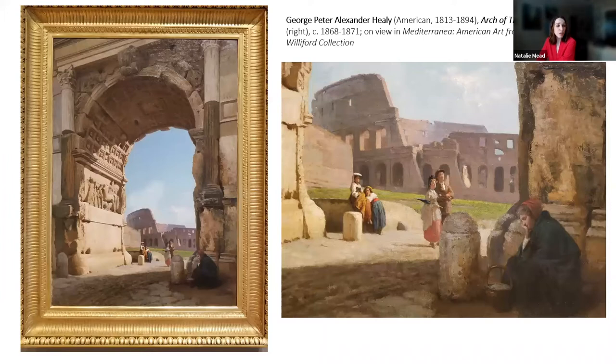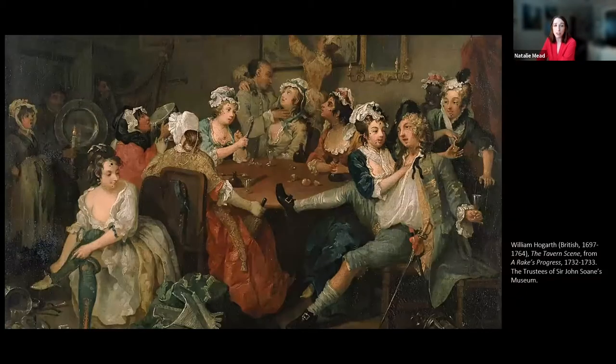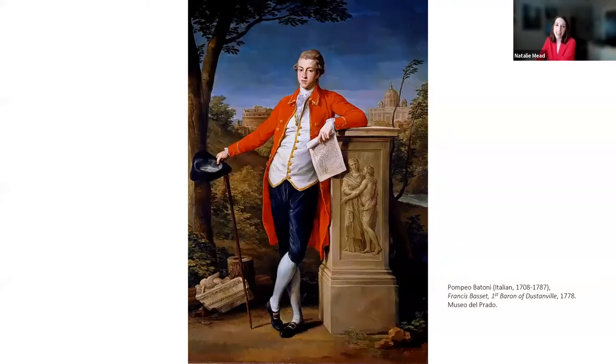The Grand Tour was primarily an educational experience where young men, mainly from England, earned a classical education by traveling to cultural centers in France and Italy, studying art, architecture, culture, music, and languages. Although the tour also permitted elements of the 17th and 18th century equivalent of sex, drugs, and rock and roll, completion of the Grand Tour certified good taste and indicated a young man's official status as an aristocrat.